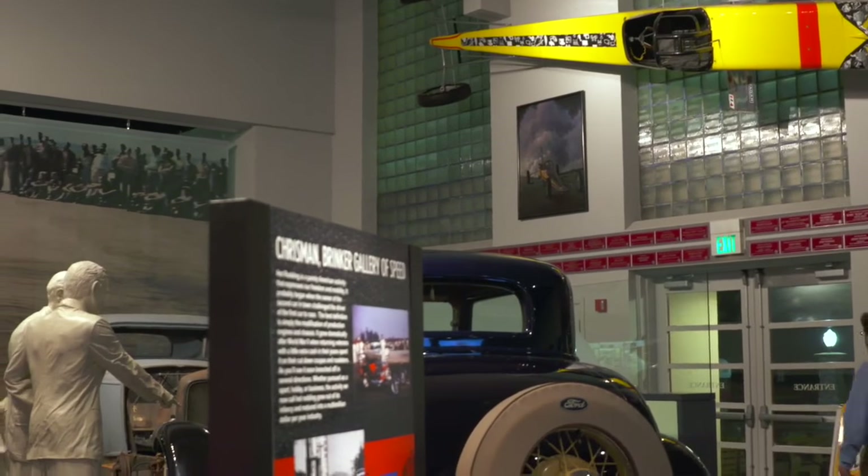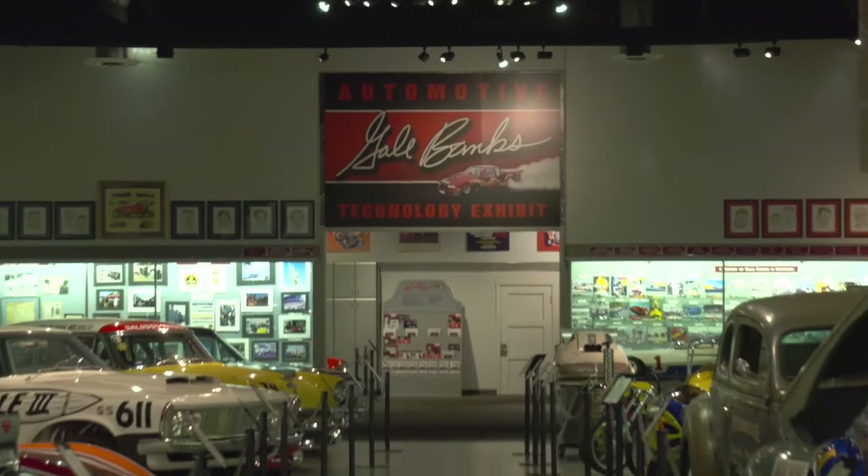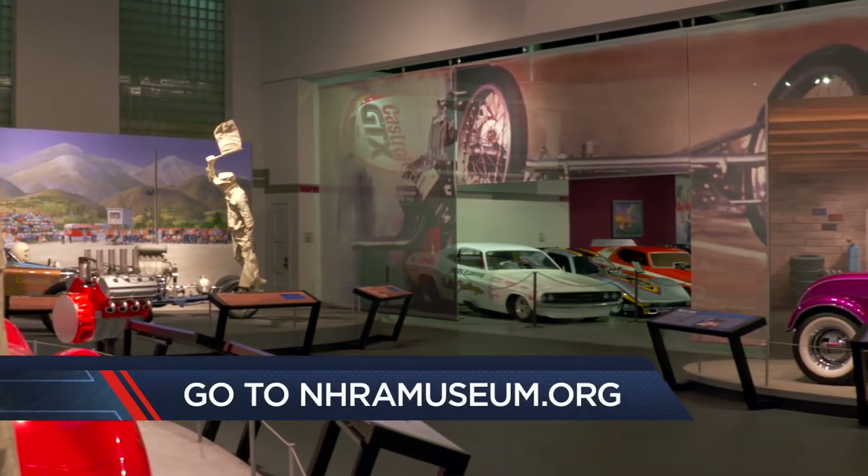When you plan your trip to come to Southern California, check out the museum. Go on the website, nhramuseum.org.